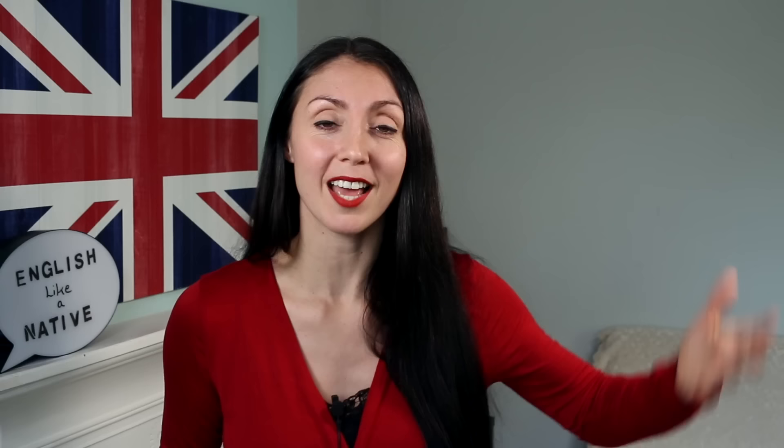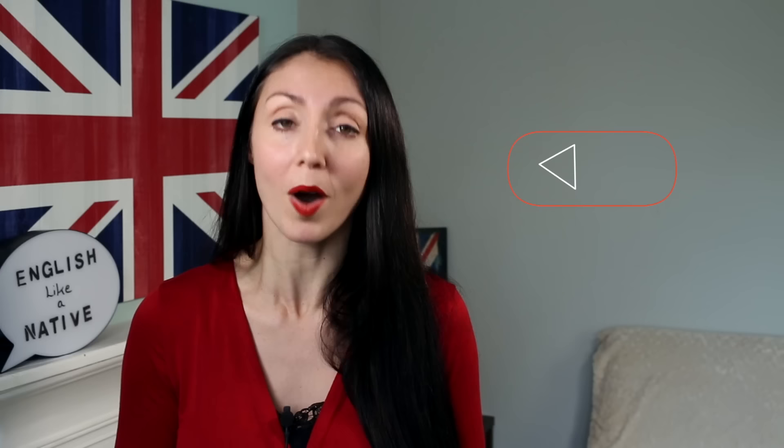With that, the lesson is over. If you found this helpful, please do give it a big thumbs up. The best way to remember these words is to practice, so please take one, two or all of these words and write a sentence down in the comment section below. Feel free to ask me any questions. Otherwise, check out one of these other videos and make sure you stay subscribed and turn on the notification bell so you don't miss any future lessons. Until next time, take care and goodbye.